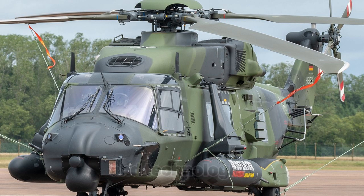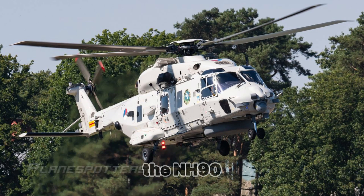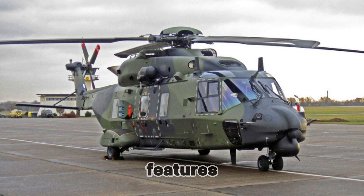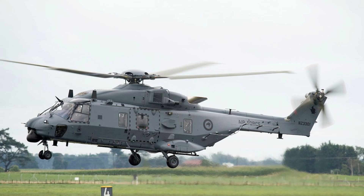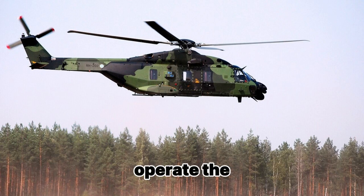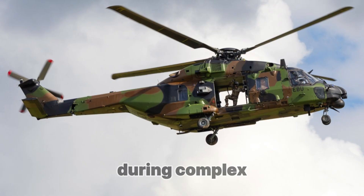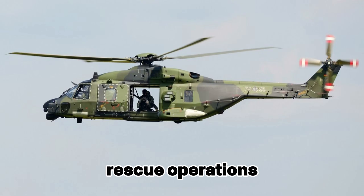The NH-90 is equipped with a range of advanced systems that enhance its effectiveness and safety. The Flight Management System (FMS) allows pilots to efficiently operate the helicopter in all conditions — especially important during complex missions such as combat tasks, rescue operations, or night flights.